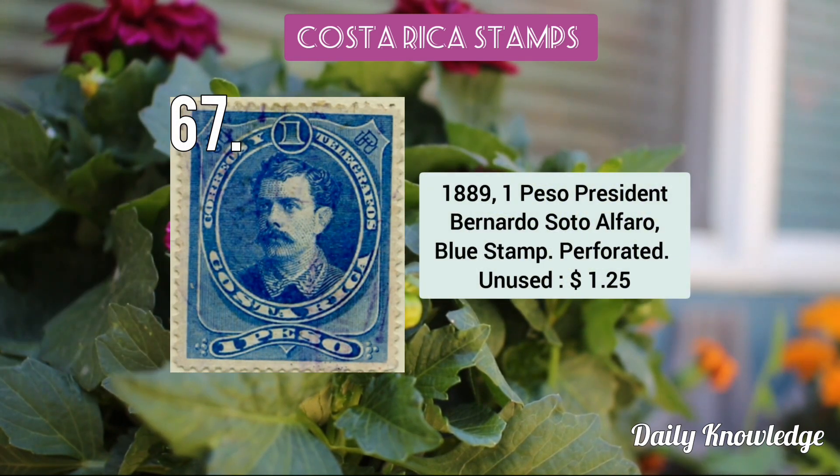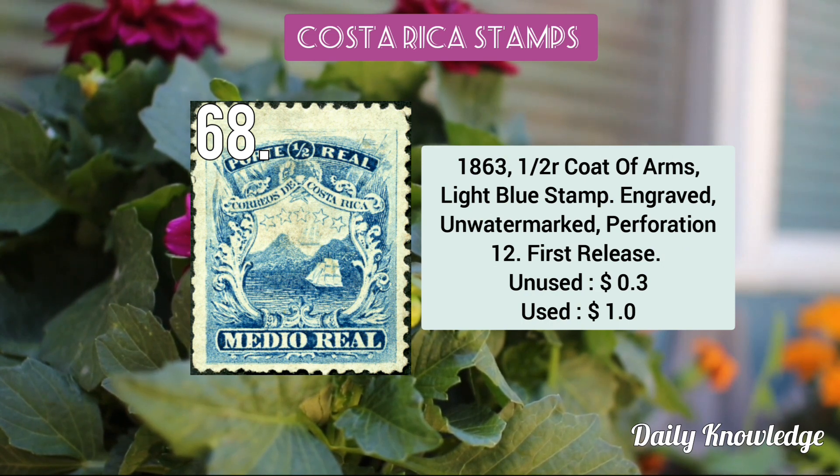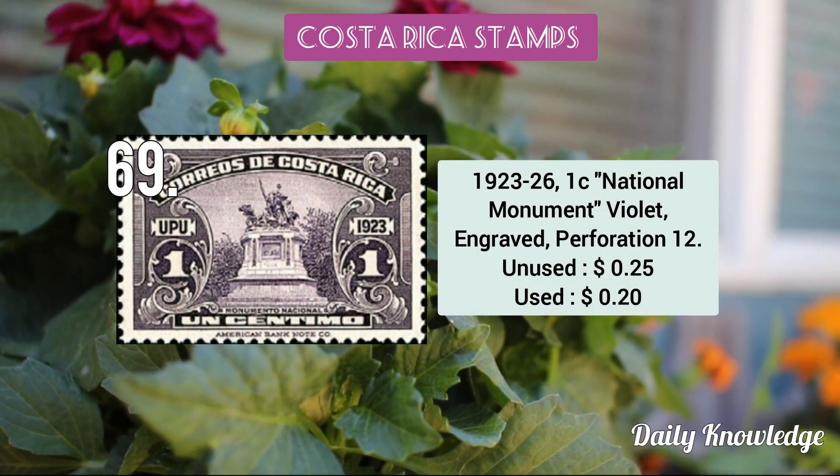Then the 1892 5c arms of Costa Rica red lilac perforated stamp. Then the 1889 1 peso President Bernardo Soto Alfaro blue perforated stamp. The 1863 half real coat of arms light blue stamp — engraved, unwatermarked, and perforated. The 1923–26 1c National Monument violet, engraved and perforated.